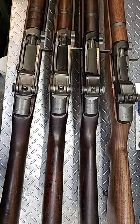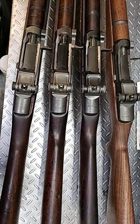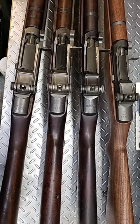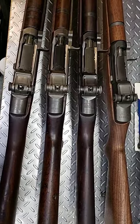I just absolutely love these rifles. I feel very fortunate to have one from each manufacturer, and I just wanted to show them off here. So a quick look at my four horsemen M1 Garand.